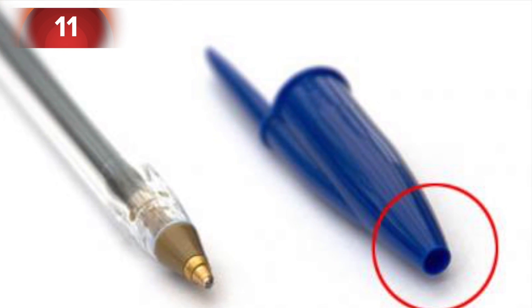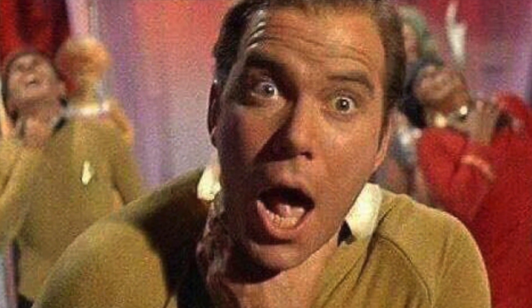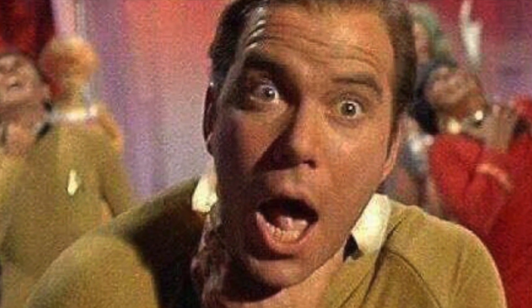Number eleven: the hole in the cap of a Bic pen could save your life. If you accidentally swallow the cap, you would still be able to breathe thanks to this hole.